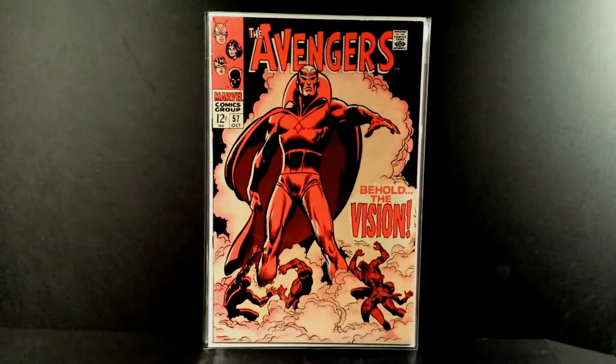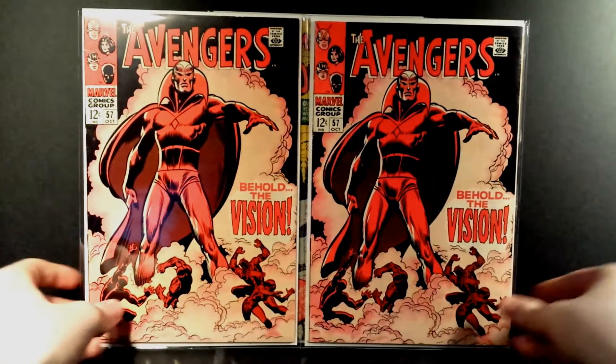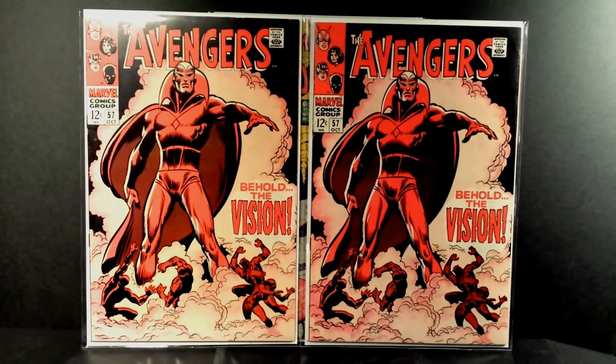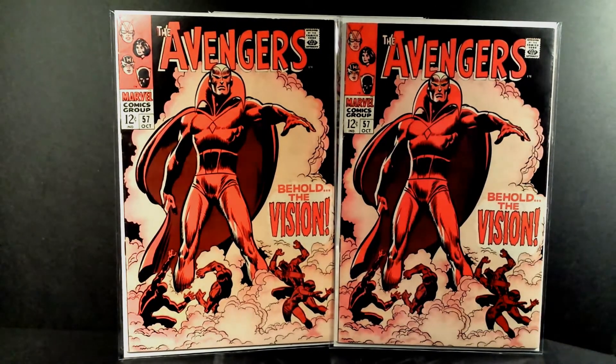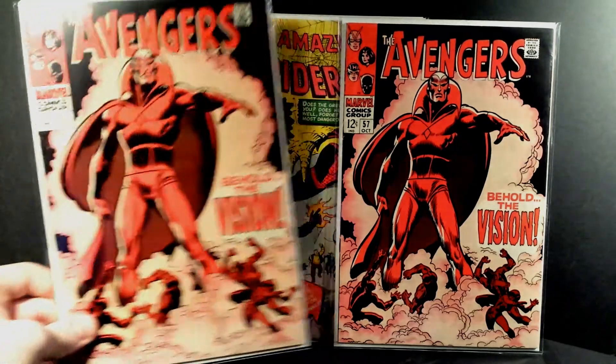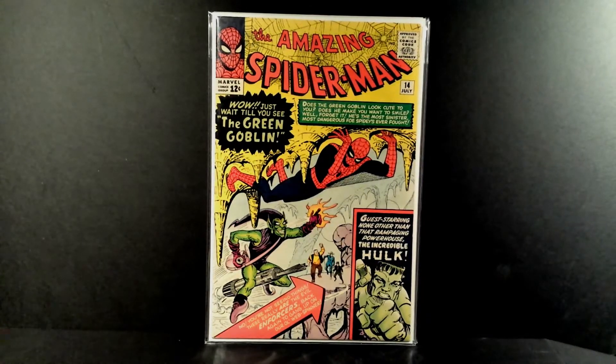What better book to go along with that one than Avengers 57, the first appearance of Vision. This one's a hard one to get in nice high grade because of the black cover, but again both of these copies I would easily grade a nine at least. These books are just so nice. It's a hard book to get in high grade because of that black cover — I absolutely love that cover with the Vision on it.